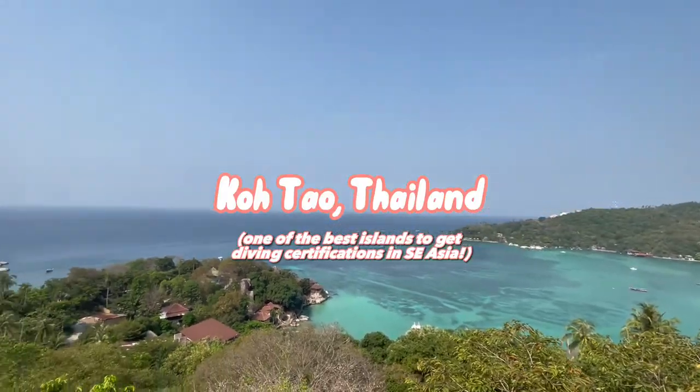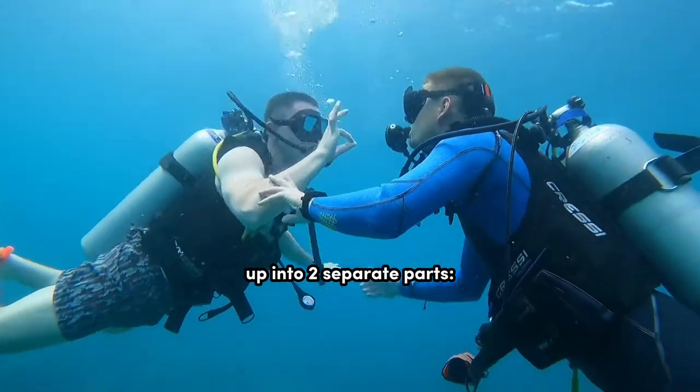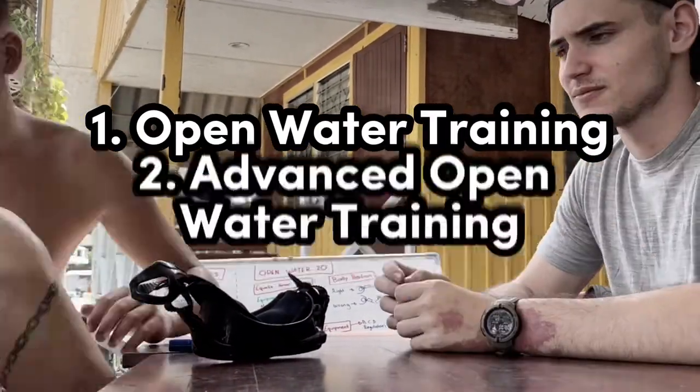Now let's talk about the actual training. To become fully certified up to a depth of 30 meters, your training's gonna be broken up into two separate parts. First, you're gonna start with open water, and then you'll progress to advanced open water.